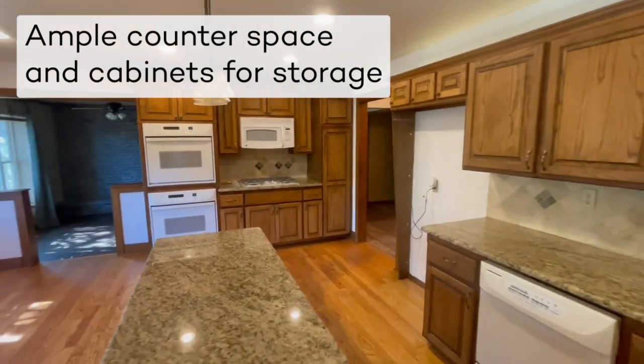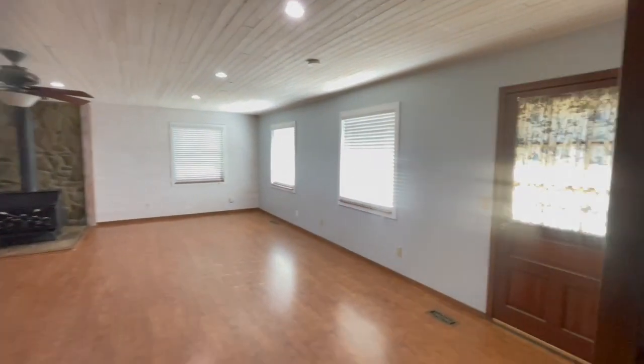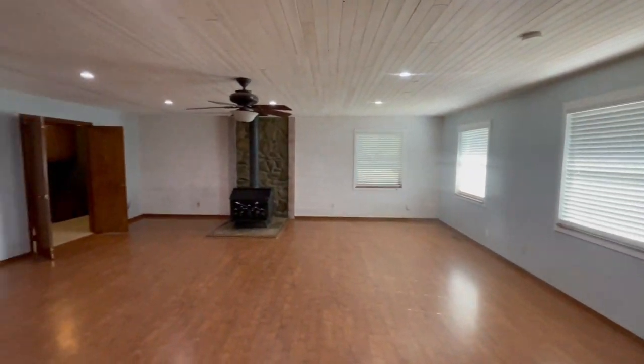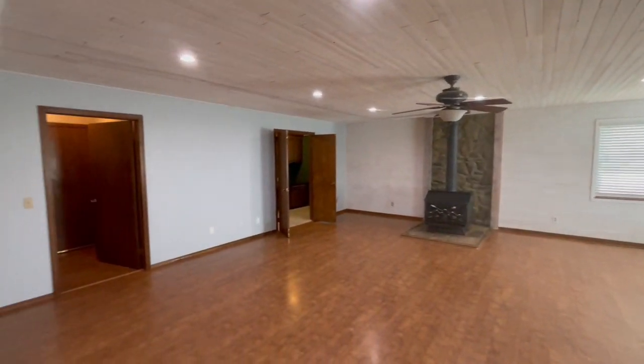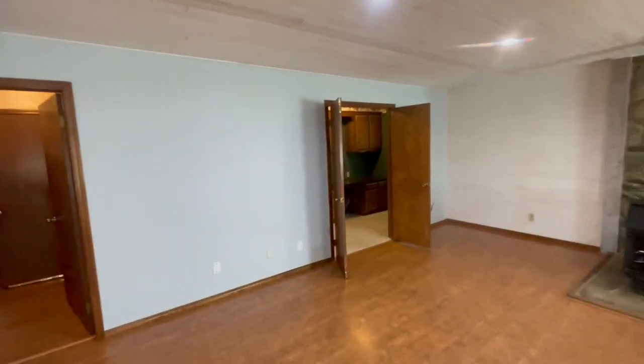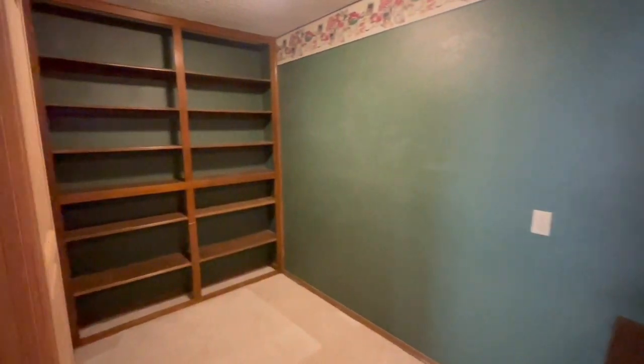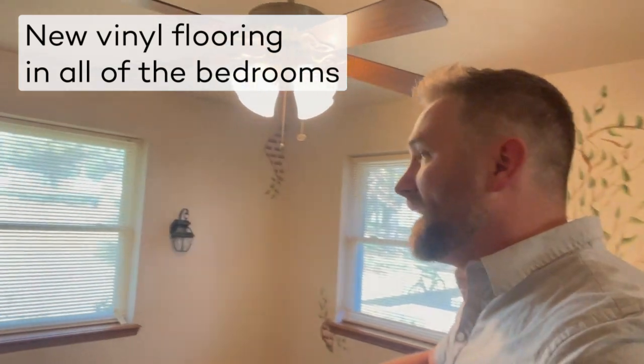Coming right off of the kitchen is this massive room — second living room, dance floor, I don't know what you want to call it, but it's huge. There's a wood fire stove in here, and then right off of here is a little office space.